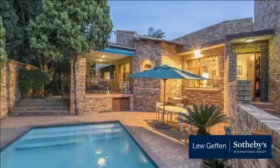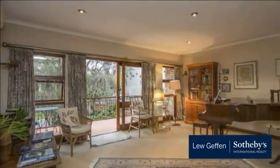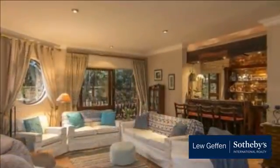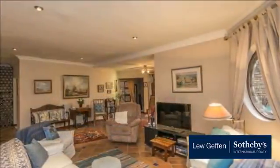Negotiating from R4,490,000, this welcoming home offers the very best of estate living. Within walking distance of the clubhouse, this beautiful home is situated at the top of the road. From the moment you enter this four-bedroom family home, you can feel the warmth and love permeating throughout.